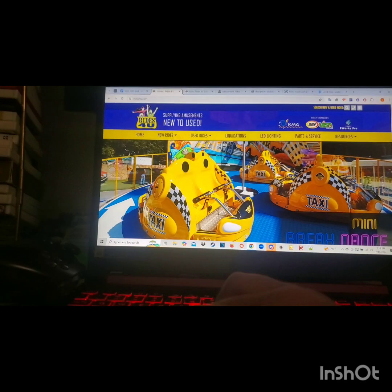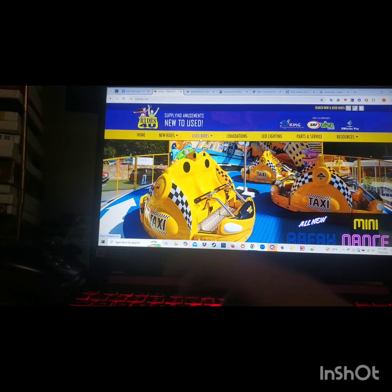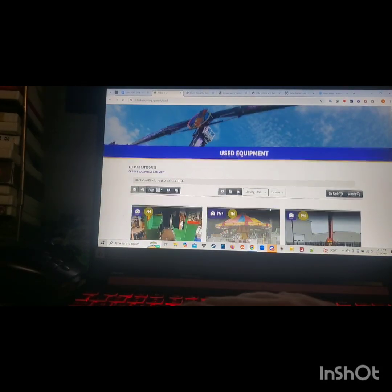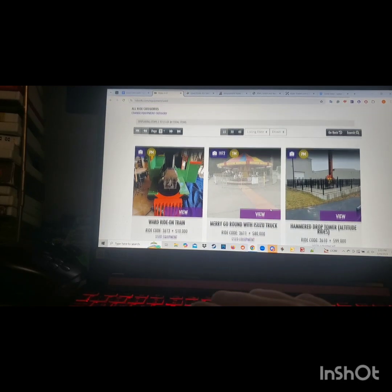We'll start with ridesforyu.com, a website I've been using for quite a while. They have all used equipment listed — 84 listings so far. Let's see what we find.